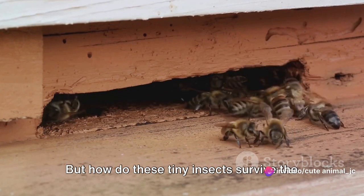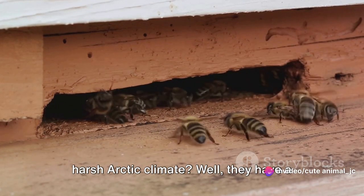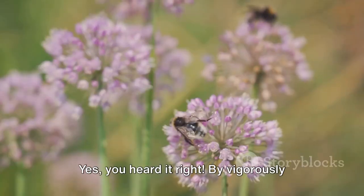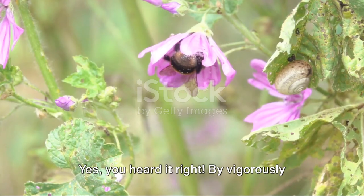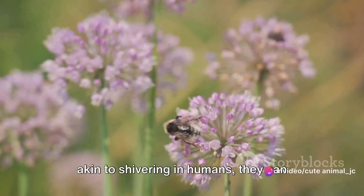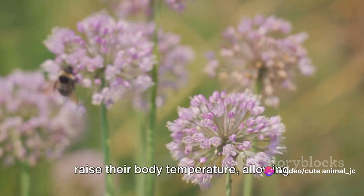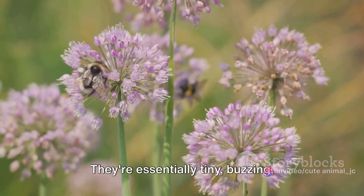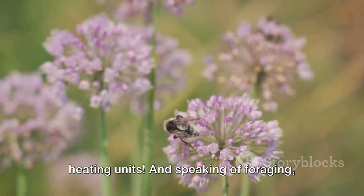But how do these tiny insects survive the harsh Arctic climate? They have a little trick up their sleeves: they can generate their own heat. By vigorously vibrating their flight muscles — a process akin to shivering in humans — they can raise their body temperature, allowing them to fly and forage even in the cold. They're essentially tiny, buzzing heating units.